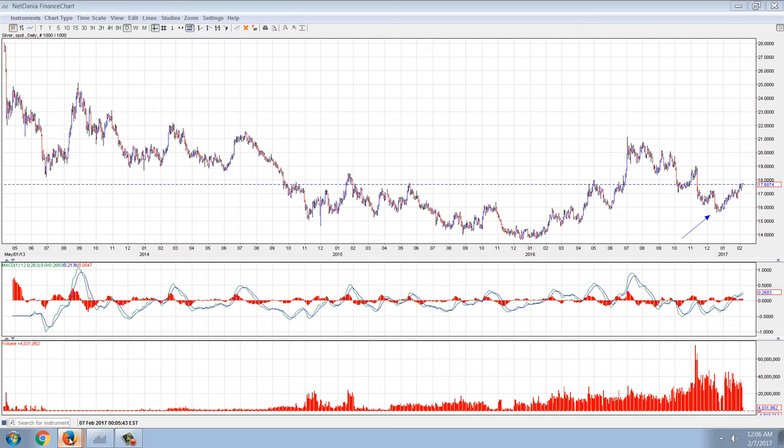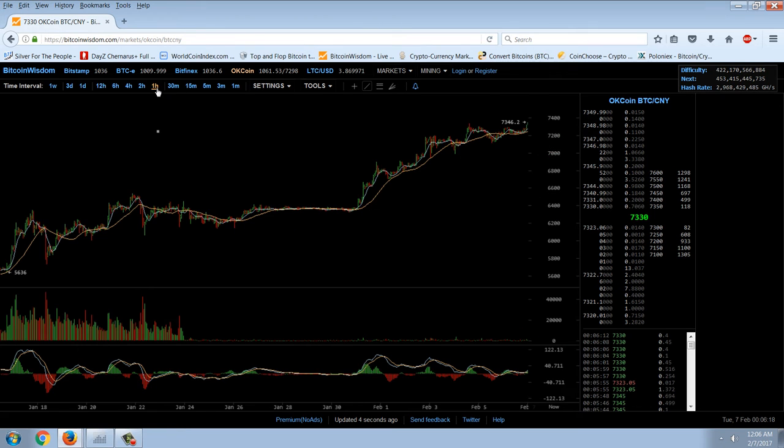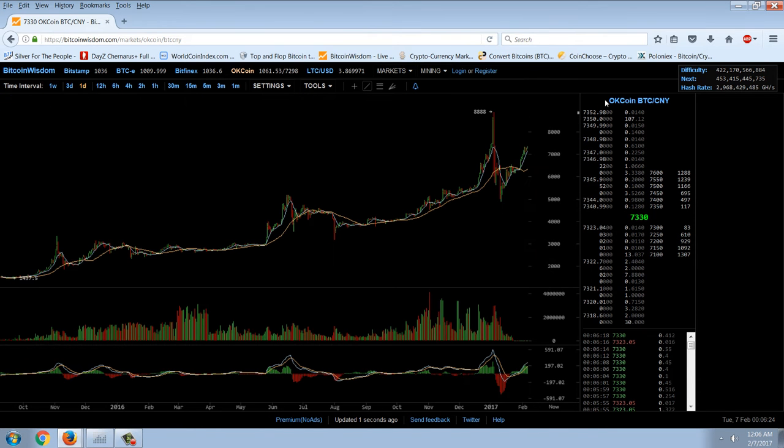Now let's take a look at Bitcoin. You can see that over on OKCoin we're starting to get a breakout here. The dollar equivalent price at OKCoin is 1,061. So that's getting fairly close to that old high.